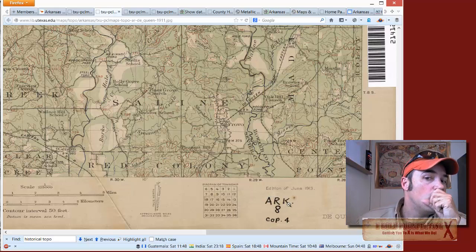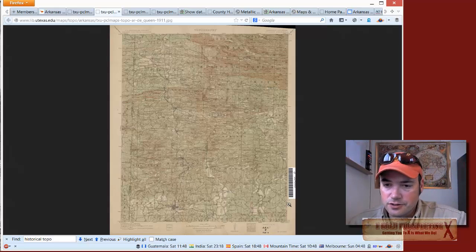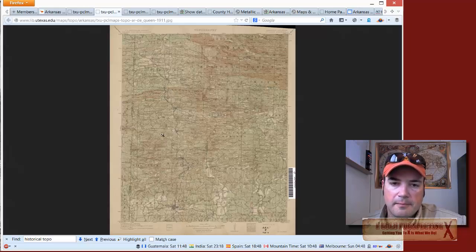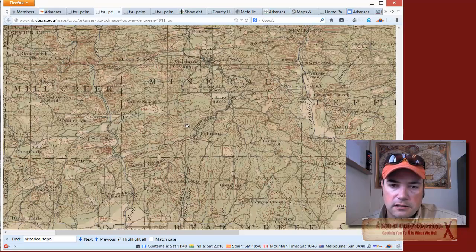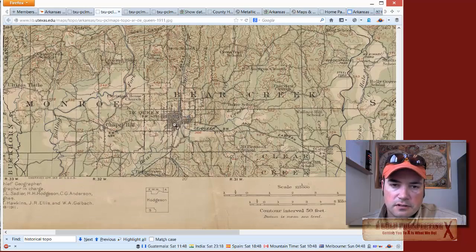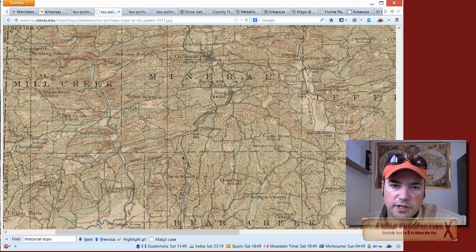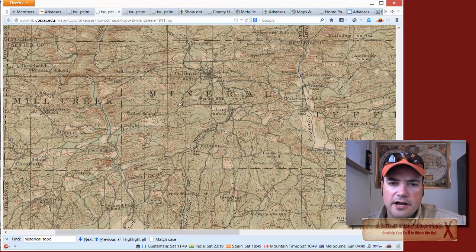This is the Dequeen map and it shows you the townships and how they're laid out. The current operating mine is north of Dequeen, and you can look and see where all of these old rivers used to lay. It's amazing how accurate the guys are.